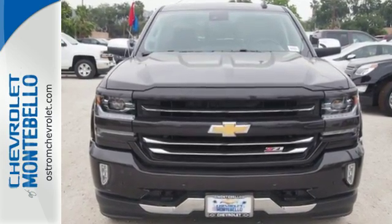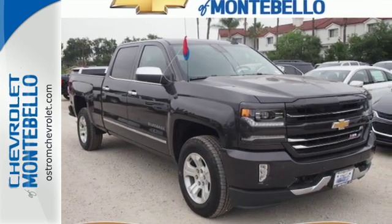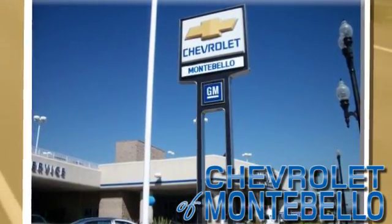When your livelihood depends on whether your truck can handle the load, don't bother driving anything else but this Silverado. Stop by Fortress Drive today — Chevrolet of Montebello. Call or stop in today.